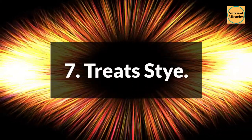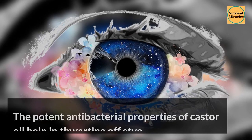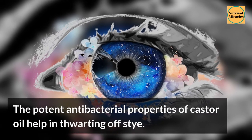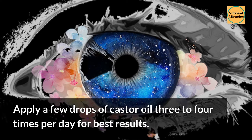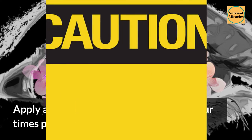7. Treats Stye. The potent antibacterial properties of castor oil help in thwarting off stye. Apply a few drops of castor oil 3 to 4 times per day for best results.